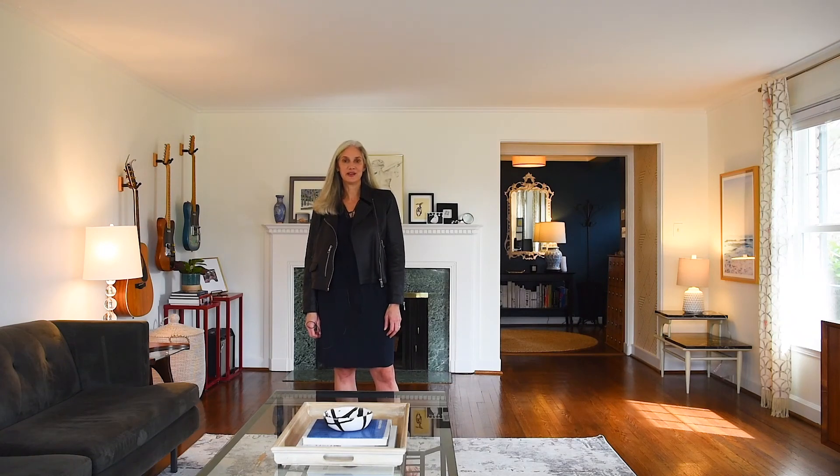Hi, I'm Allison Zefert with Compass. Welcome to our newest listing at 23 Spear Drive in the fabulous Newstead section of South Orange.